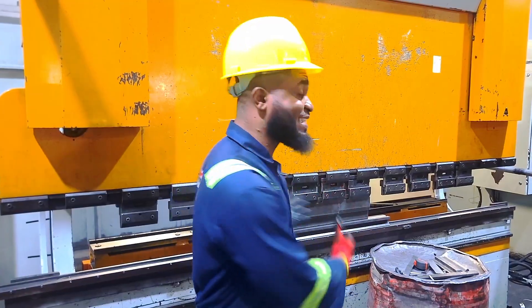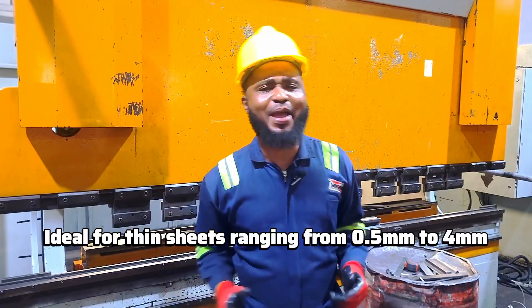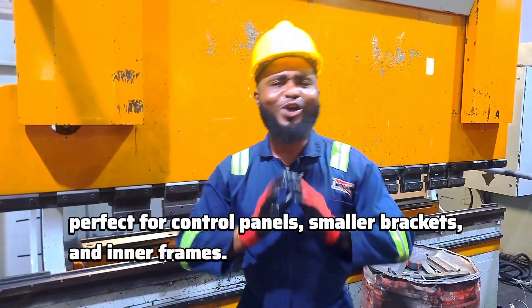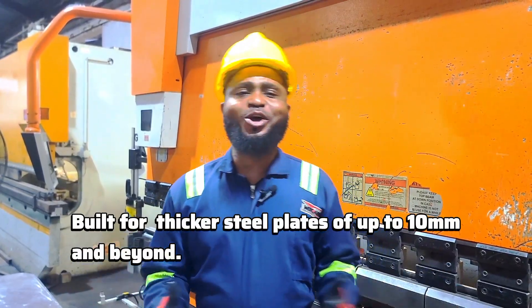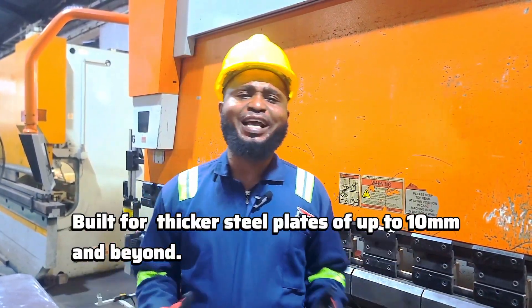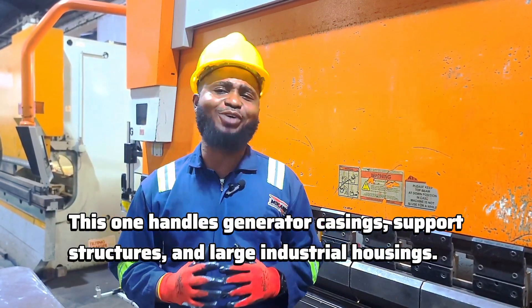The small capacity bending machine is ideal for thin sheets ranging from 0.5 to 4 mm, perfect for control panels, smaller brackets and inner frames. The heavy bending machine is built for thicker steel plates of up to 10 mm and beyond — this one handles generator casings, support structures and large industrial housing.